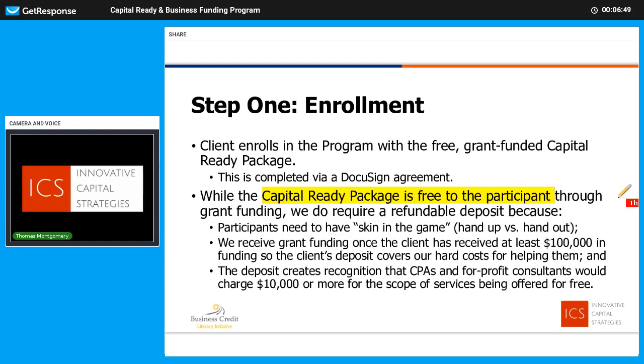Step one is enrollment. That's how we get started, and we use a DocuSign agreement so we're all clear on how it works. The Capital Ready Package is free — it's grant funded. However, the grant has a trigger you need to understand: the grant trigger is once you have reached your $100,000 goal or higher. So once we've injected at least $100,000 into the participant, that's when the grant funding kicks in. There's a whole bunch of work to be done prior to that, so we collect a refundable deposit that covers the cost of doing that work, and that refundable deposit is refunded once you've met that $100,000 threshold — which is guaranteed.